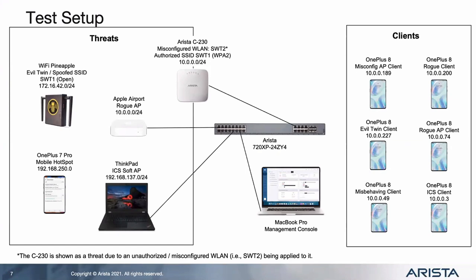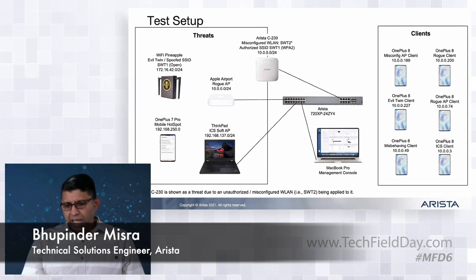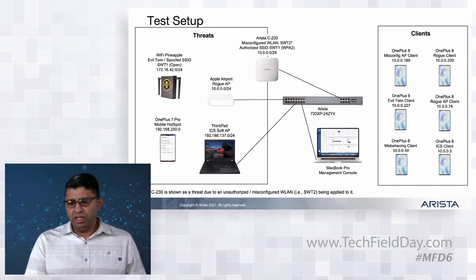I'll hand it over to Bupinder to step through the diagram before the demo. So basically, this is the lab setup for our WIPS demo. We have a switch to which our C230 access point is connected - it has a multi-function radio that does part of the WIPS detection and prevention. We have the Apple Airport rogue access point, which is a bridged AP that's hard to detect. We also have an evil twin running on a Wi-Fi pineapple, and a mobile hotspot running on a phone simulating an employee turning on their hotspot, plus a laptop running a soft access point via internet connection sharing.